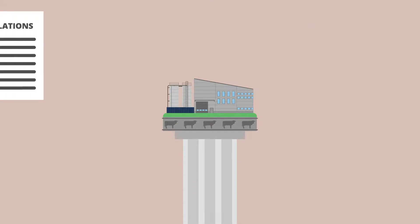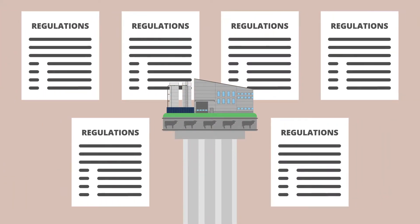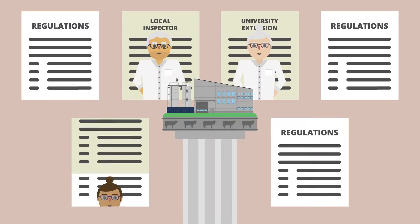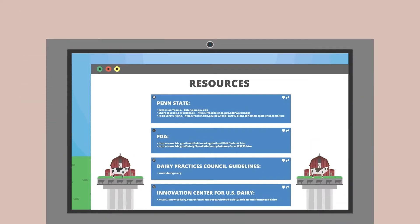It is important that you know what regulations apply to your facilities and products. Use resources such as your local inspector, University Extension, and Trade Association websites to help you understand what you need to know and do. The following is a list of resources to help you.